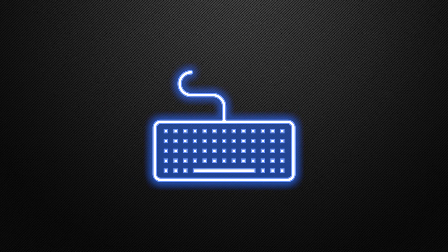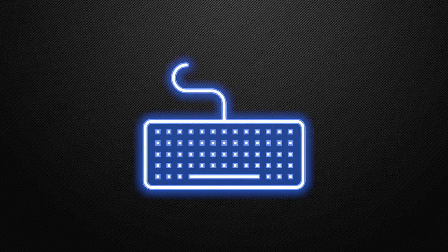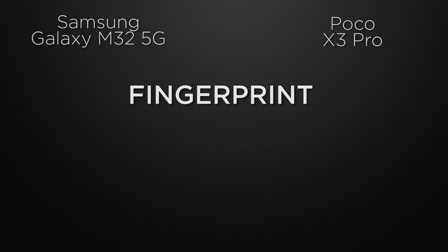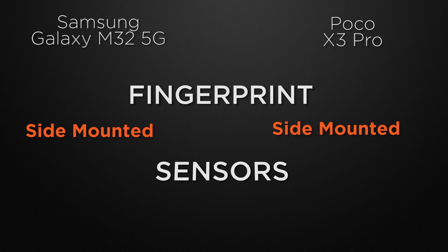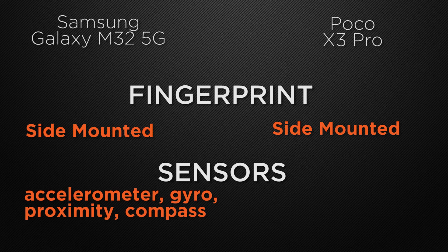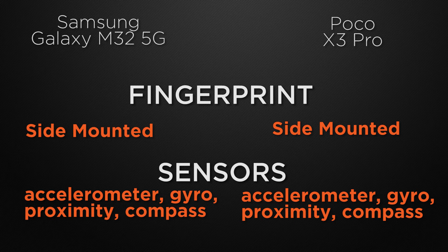Moving to some of the most important features, let's start with the fingerprint scanner. M32 has a side-mounted fingerprint scanner, and X3 Pro also has a side-mounted fingerprint scanner, so it's a tie. About sensors, M32 has accelerometer, gyroscope, proximity, and compass. X3 Pro also has accelerometer, gyroscope, proximity, and compass. So it's a tie.